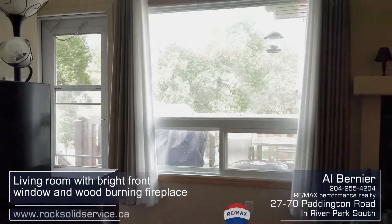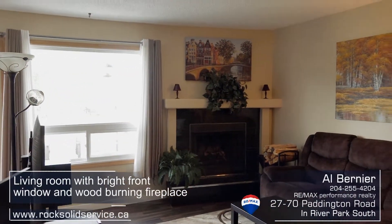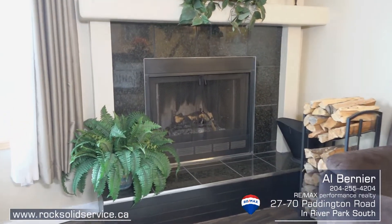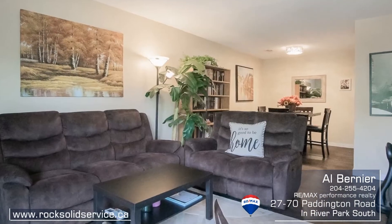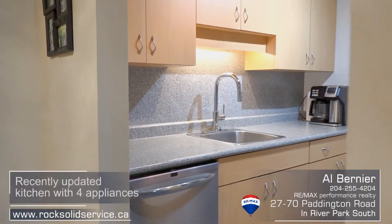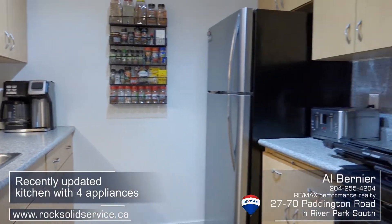The living room has a large west-facing picture window and a bonus wood-burning fireplace. You will appreciate the open layout with its fresh updated decor, including newer laminate floors and modern paint throughout. The kitchen was recently renovated with modern cabinetry and countertops, and it comes with four appliances.